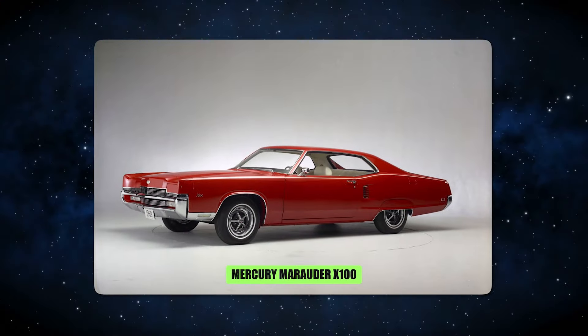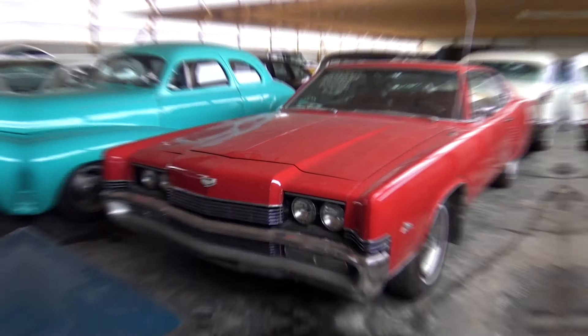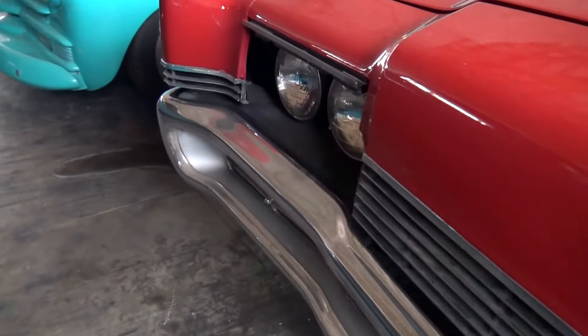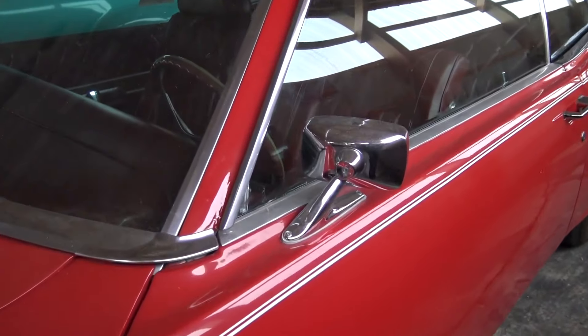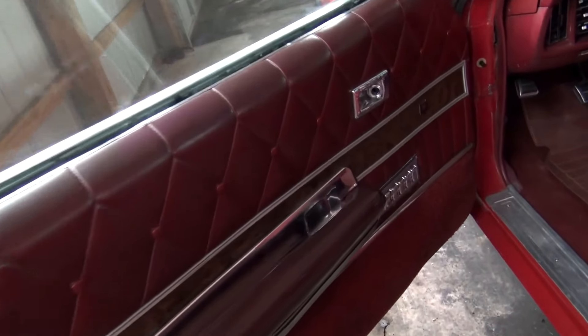1. The Mercury Marauder X100. Mercury was regarded as a luxury brand in the 1960s, with its vehicles ranking below the more expensive Lincolns and above the normal Fords. In 1969, Mercury introduced the new Marauder, their first foray into the muscle car market, while its primary focus remained on luxury cruisers and personal luxury vehicles such as the Cougar and Cyclone.